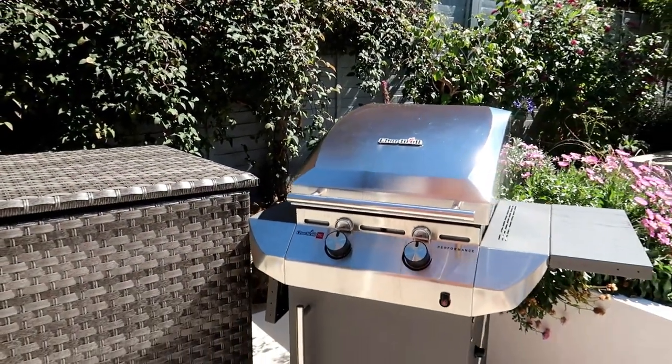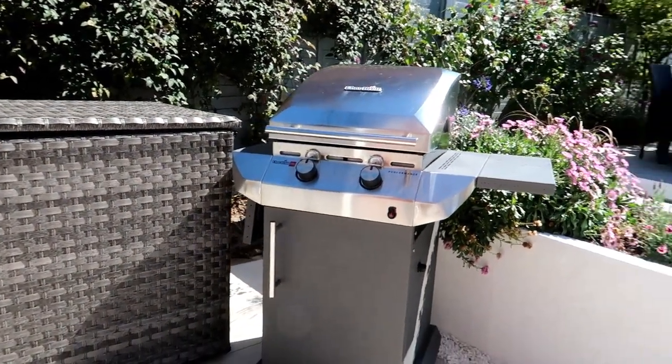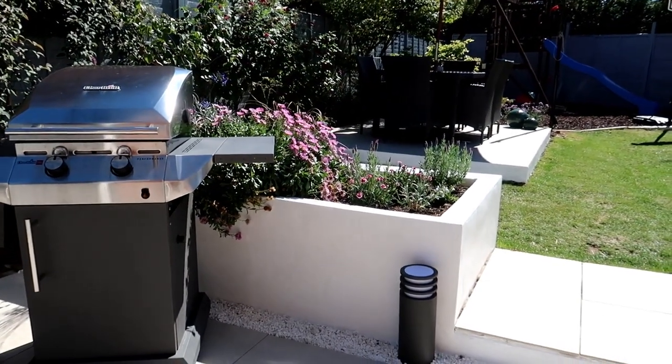This is our charcoal barbecue — it's about £300. It's a gas barbecue, brilliant, no complaints about it. It cooks the food lovely and really quickly.